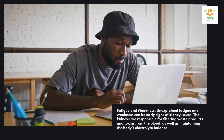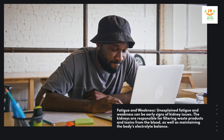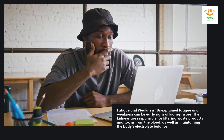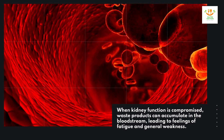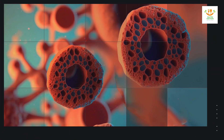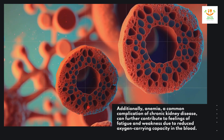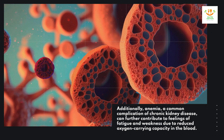Fatigue and weakness. Unexplained fatigue and weakness can be early signs of kidney issues. The kidneys are responsible for filtering waste products and toxins from the blood, as well as maintaining the body's electrolyte balance. When kidney function is compromised, waste products can accumulate in the bloodstream, leading to feelings of fatigue and general weakness. Additionally, anemia, a common complication of chronic kidney disease, can further contribute to feelings of fatigue and weakness due to reduced oxygen-carrying capacity in the blood.